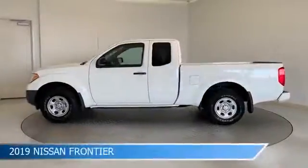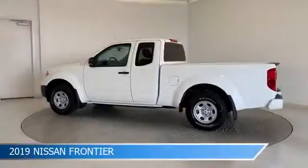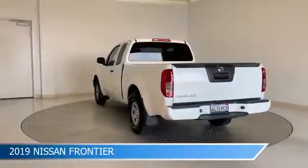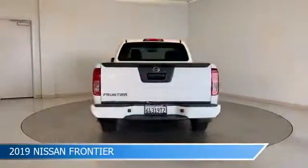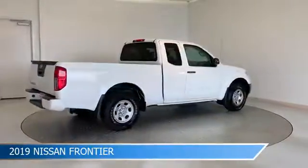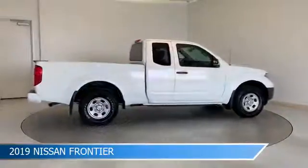Take a look at this 2019 Nissan Frontier, equipped with a 5-speed automatic with overdrive transmission in glacier white. This car comes with some great features including anti-lock brakes, USB port, audio controls on steering wheel, auxiliary input, and more.